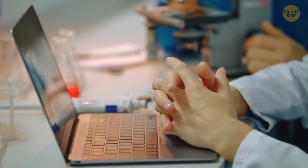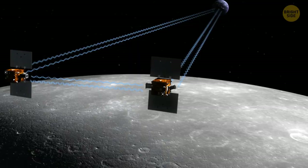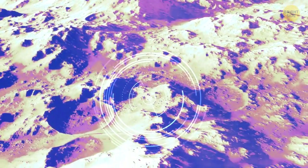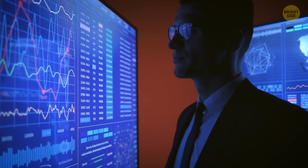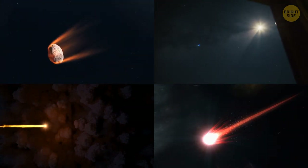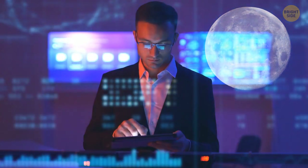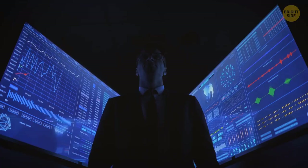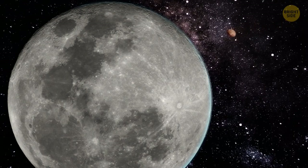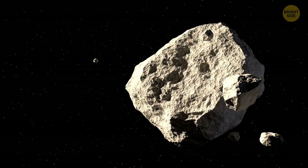But recently, they finally figured out what really happened to the Moon, thanks to NASA's GRAIL orbiters. They spent over a year whizzing around the Moon, mapping it out and studying its composition. Using this data, scientists created around 360 computer simulations containing different impacting objects of many sizes traveling at different speeds. Scientists were comparing the results with our current Moon to determine which result was the closest to what we have today. And so they finally solved this 50-year-old mystery — the answer lies in a collision with a dwarf planet that occurred 4.3 billion years ago.